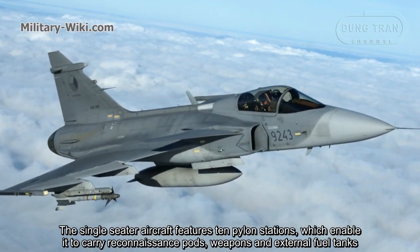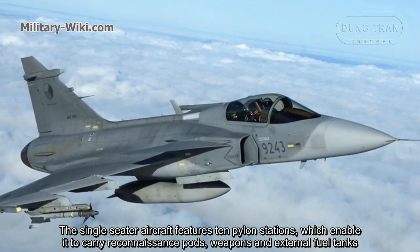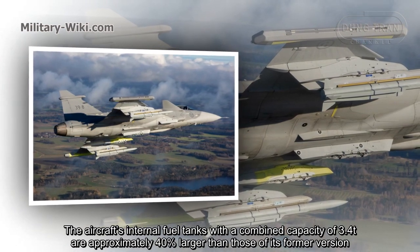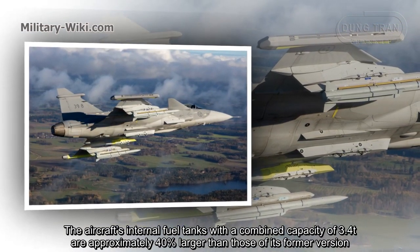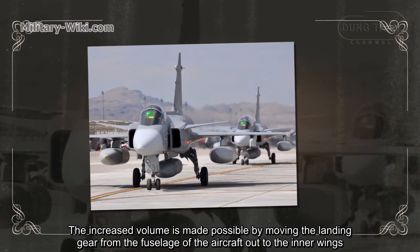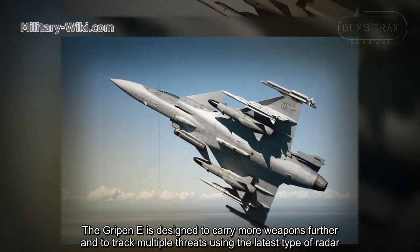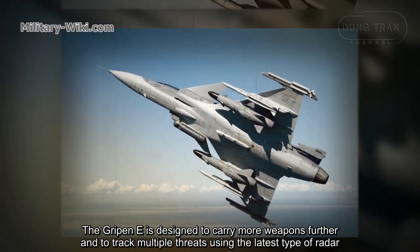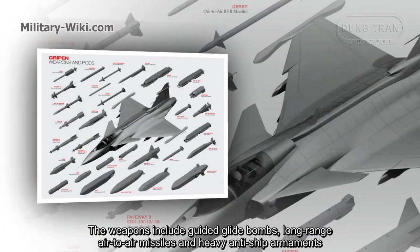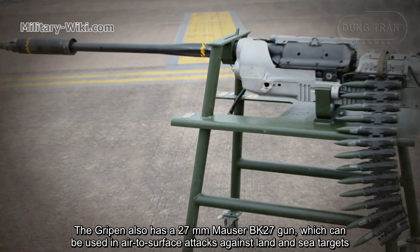The single-seat aircraft features 10 hardpoints, which enable it to carry reconnaissance pods, weapons, and external fuel tanks. The aircraft's internal fuel tanks have a combat capacity of 3.4 tons, approximately 40% larger than those of the former version. The increased volume is made possible by moving the landing gear from the fuselage out to the inner wings. The Gripen E is designed to carry more weapons further and to track multiple threats using the latest sensor suite, including guided glide bombs, long-range air-to-air missiles, and heavy anti-ship armaments.